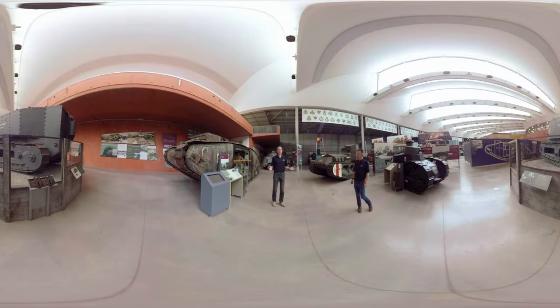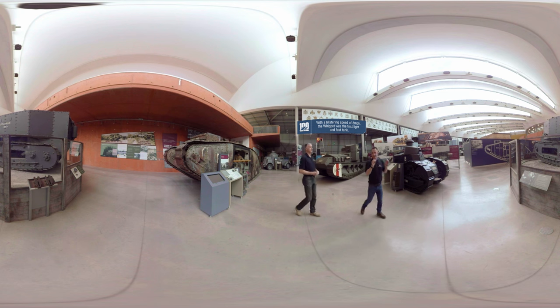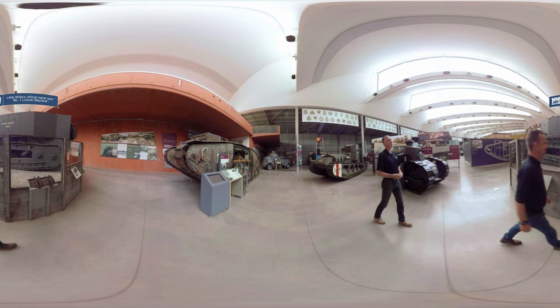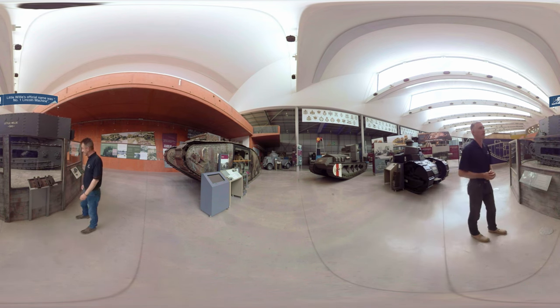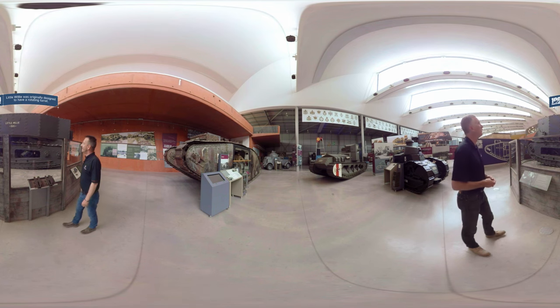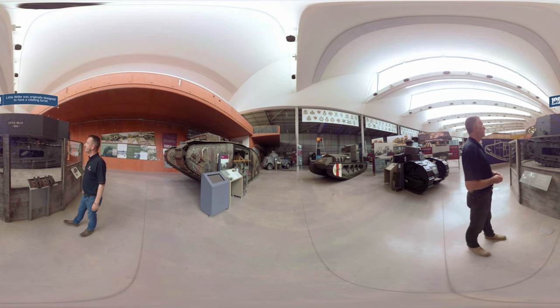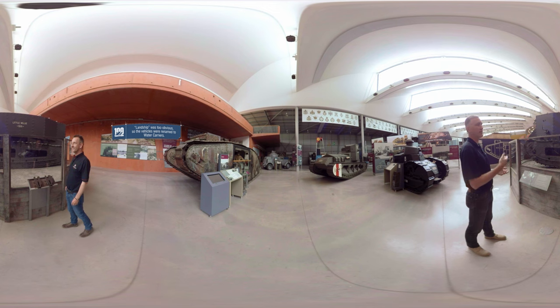We are now surrounded by the first generation of tanks. We've got the Mark II, the Whippet, and the Renault FT-17, but taking pride of place in the middle — Little Willy, the progenitor of them all, the first demonstrated to be somewhat successful tank. A result of the Landship Committee formed by Winston Churchill, which, being a naval organization, led to all the naval terms associated with the tank today, like the bow, the hatch, the sponson, and so on.